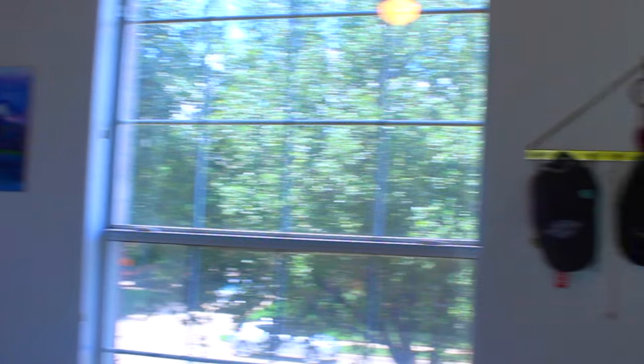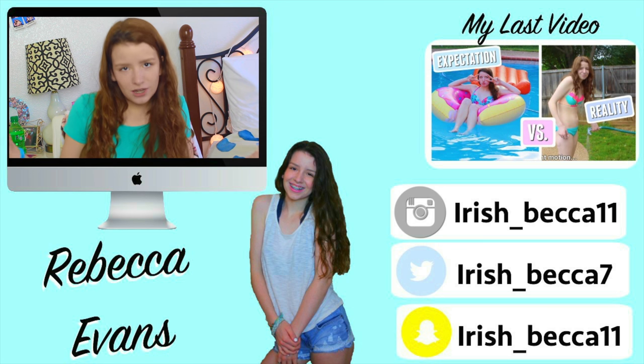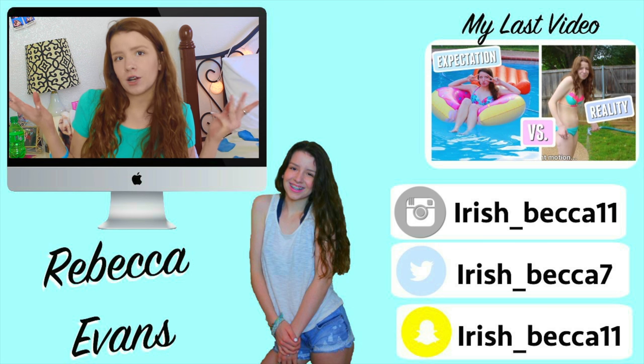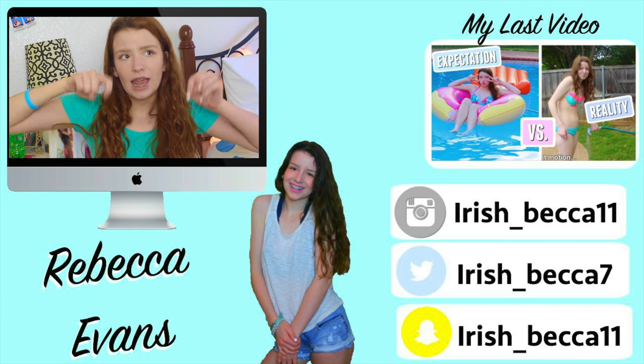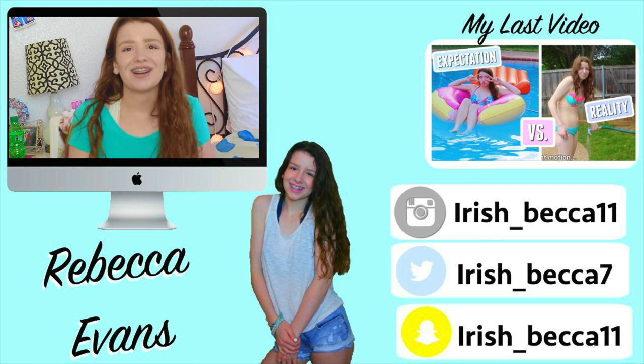Next to that I also have this lamp I've had for the longest time and it's from Walmart. Hope you guys enjoyed this video! Don't forget to like, comment, and subscribe to my channel if you're not already. Link in the description box below, and I'll see you guys in my next video. Bye!